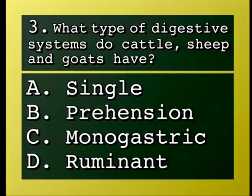Question: What type of digestive systems do cattle, sheep, and goats have? A, single; B, prehension; C, monogastric; D, ruminant.